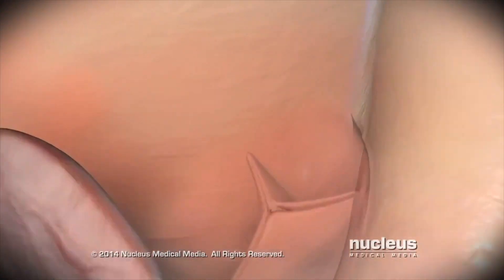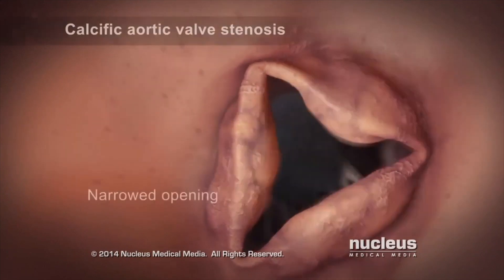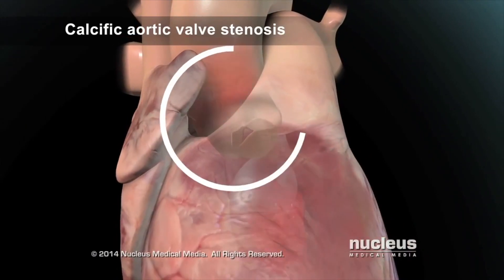Our project is focused on calcific aortic valve disease, a disease where calcium starts to build up on the aortic valve, reducing or blocking blood flow from the heart to the rest of the body, making the heart work harder in order to pump blood where it's needed. Calcific aortic valve disease is the second cause of cardiac surgery worldwide.